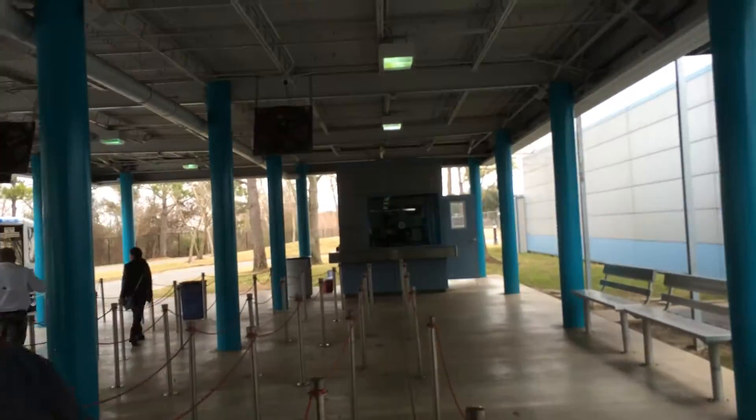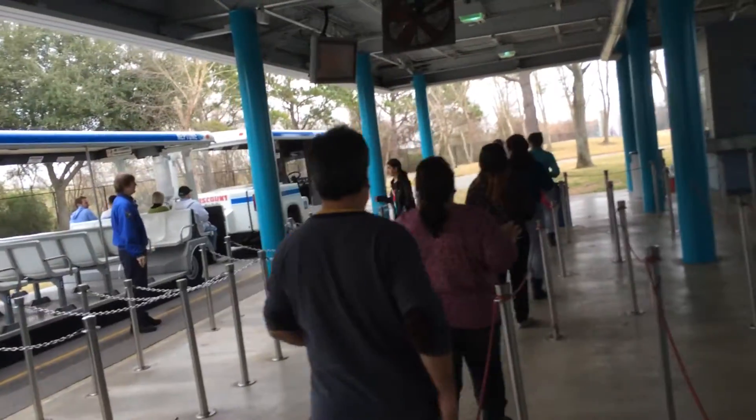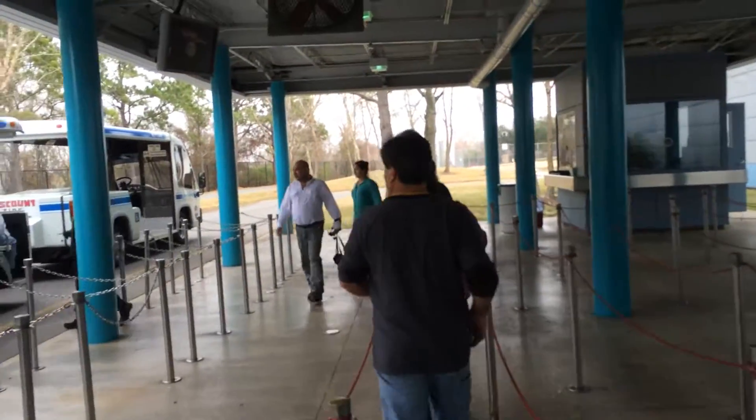The usual thing — getting the photo taken, and then there's the Chateau Tour.